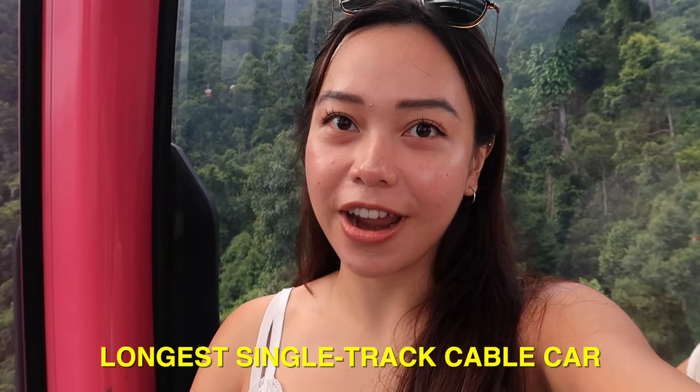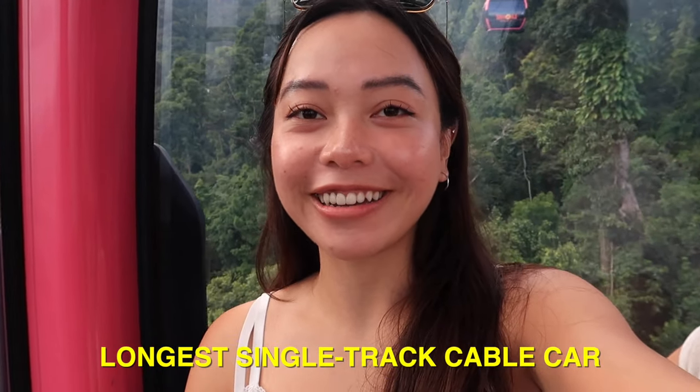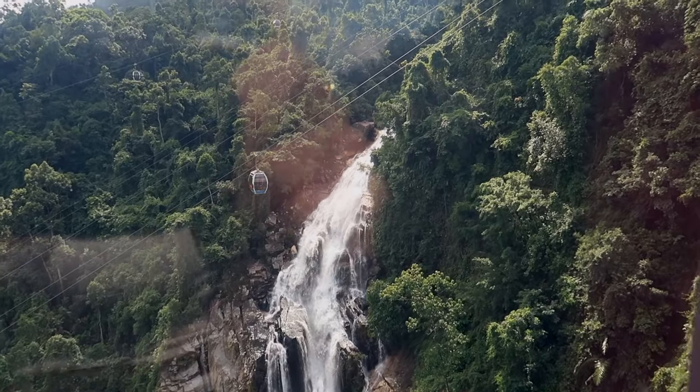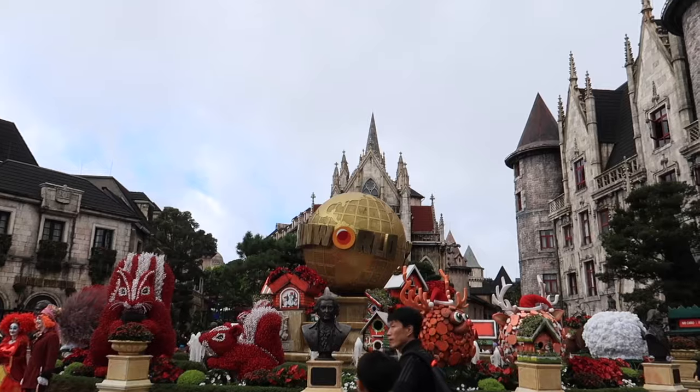The view up here is insane. This is the longest single-track cable car in the whole entire world. It's starting to get misty. The view was amazing — you get to see the nature and there are several waterfalls.